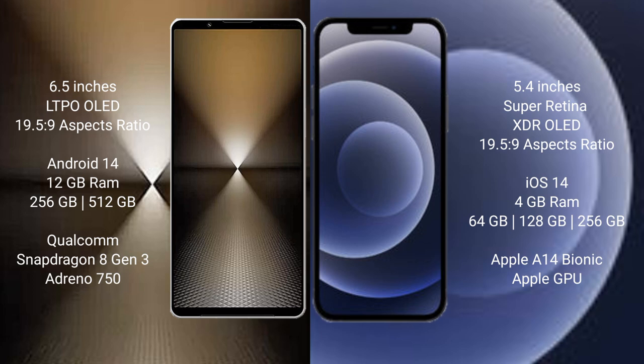The iPhone 12 mini runs on iOS 14. It comes with 4 GB RAM and 64 GB, 128 GB, or 256 GB internal storage, powered by the Apple A14 Bionic processor with Apple's integrated GPU.